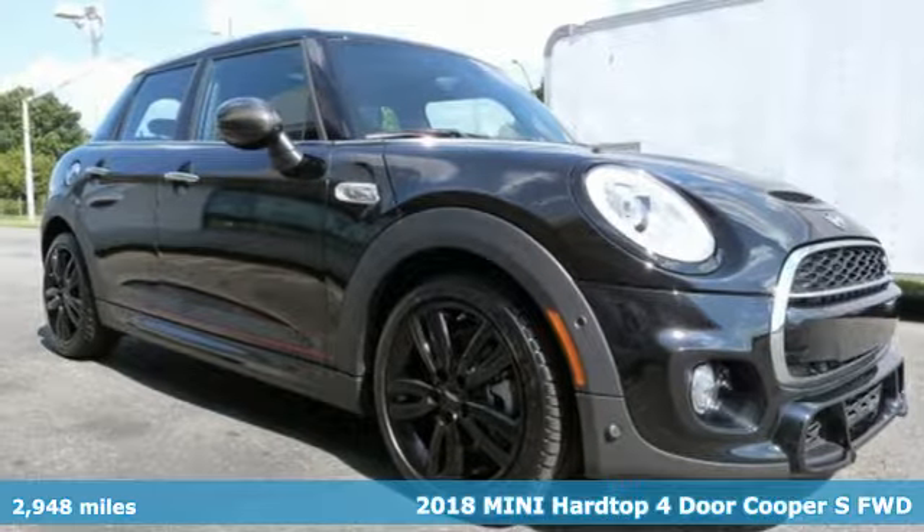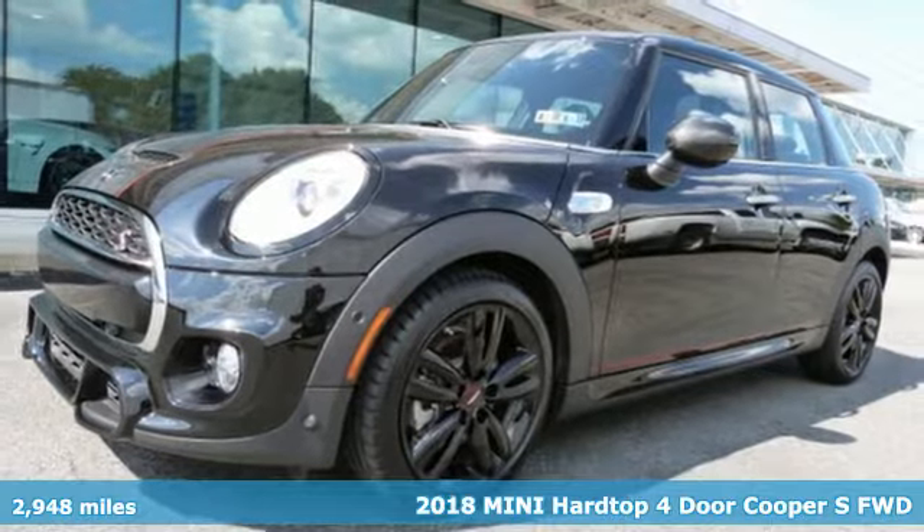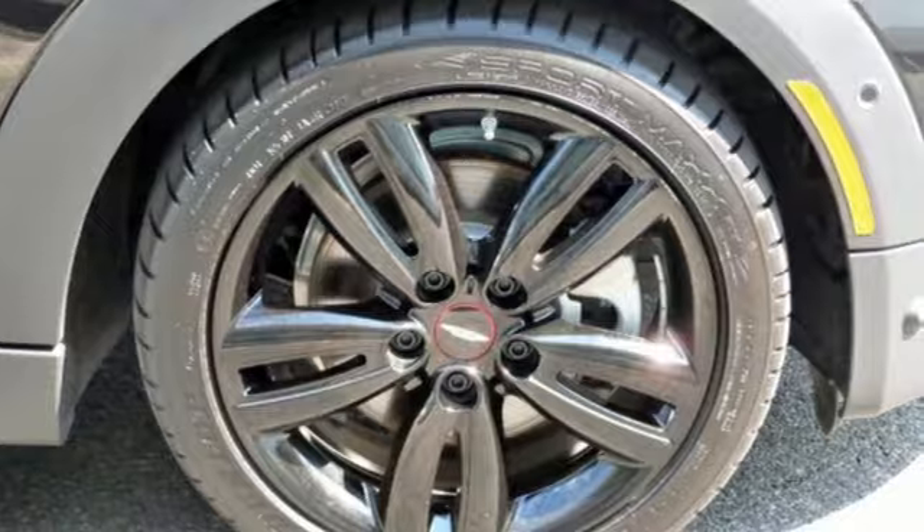Here's a certified 2018 Mini Hardtop 4-Door. Don't confuse premium with pretentious. The high-end parts and performance treat you well, and the world-famous handling keeps you grounded.